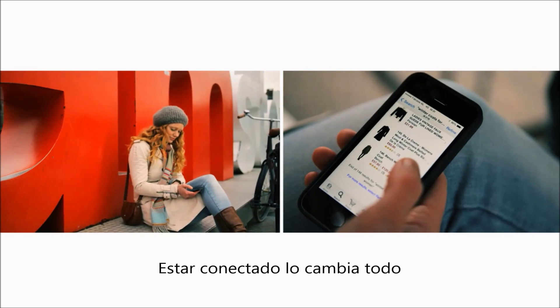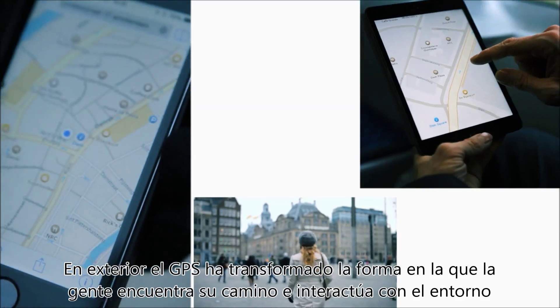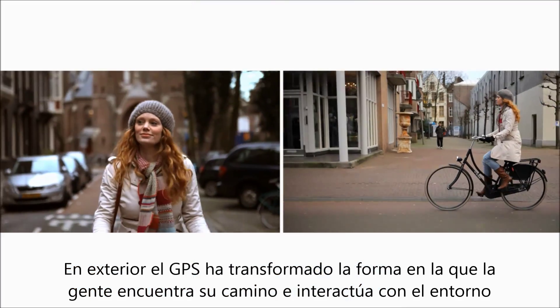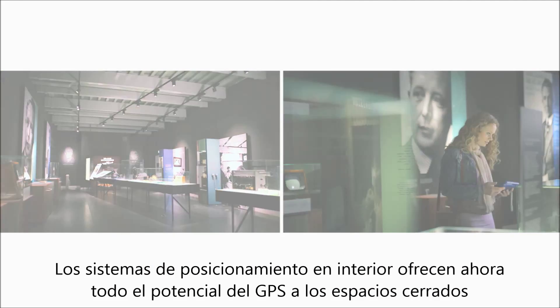Being connected changes everything. Outdoors, GPS has transformed the way people find their way and interact with their environment. Indoor positioning systems are now bringing all the power of GPS indoors.